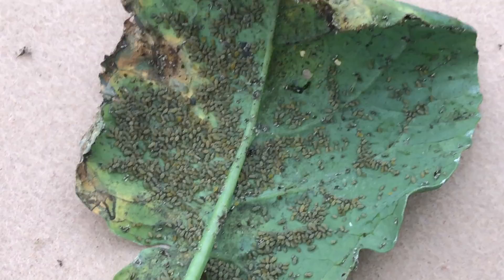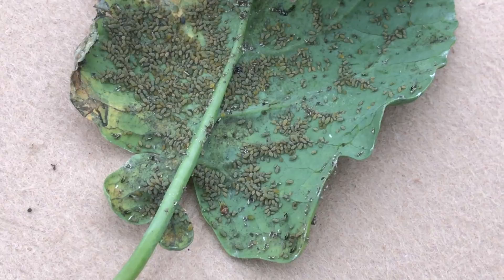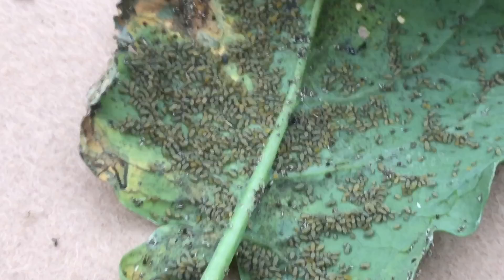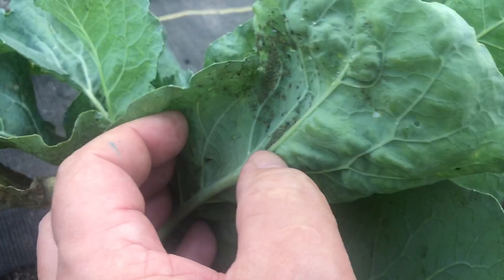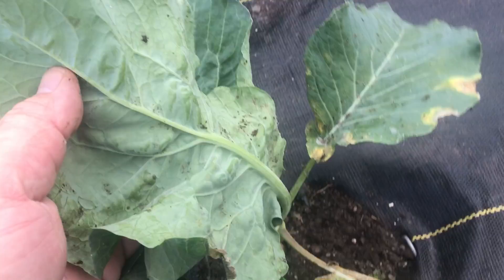Now the problem with spraying aphids is that a cabbage leaf or a brassica leaf repels water — it doesn't stick. So we've got to get something on there as a surfactant to break that surface tension so we can coat those guys. I know they say you can just spray them off, but I need to kill them and be sure. Since spraying these off and working my hands over these and eliminating them by hand, this leaf looks clear, but I've still got little pockets of them. Most of the aphids on this plant are now dead.